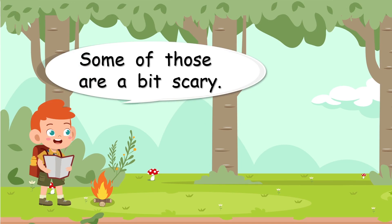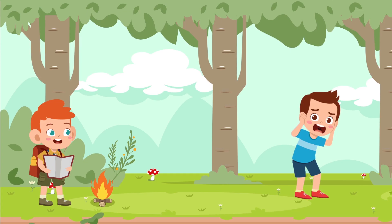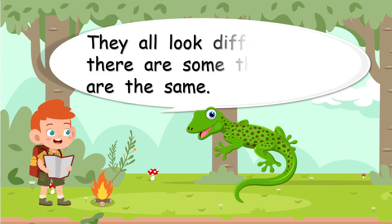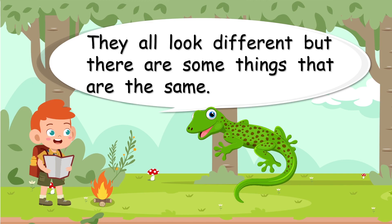Some of those are a bit scary, well not that scary. So let's ask the very important question: why are they reptiles? We know that they're not birds, they are not mammals. Why are they reptiles? They all look different, but there are some things that are the same. There's another reptile — it's a lizard. Maybe we can call it a gecko.